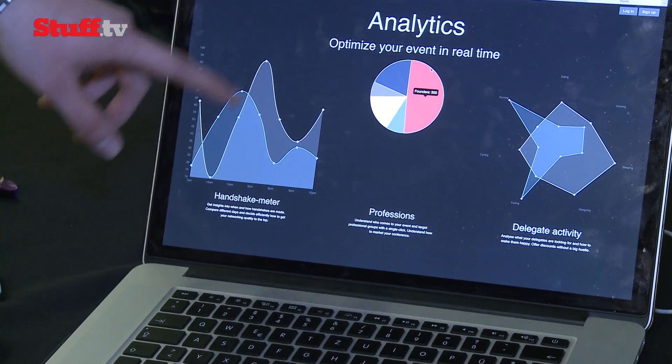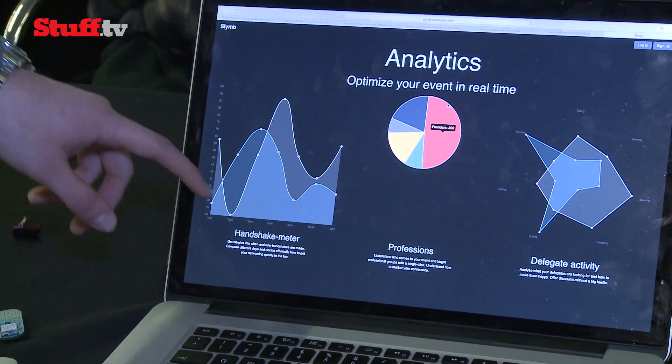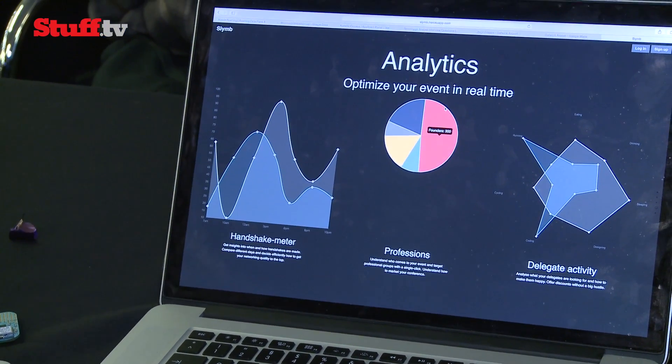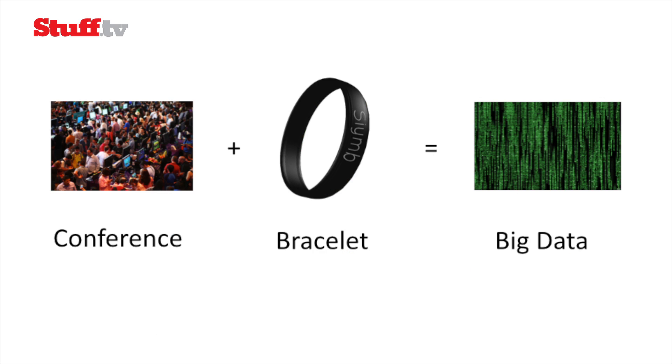The organizer has a handshake meter so they can see at what time of day the most handshakes happen. It's basically a social activity tracker. You can look at heat maps — where's the most traffic at this event, which stand or stall is most popular, as well as delegate activity mapping, so you can see if delegates like to spend time in certain areas. We can sign them in as soon as they enter the building, so there's no interaction with any stationary devices. You just walk in.